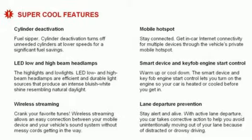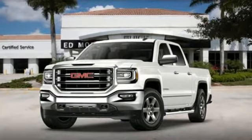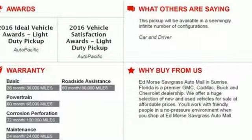Go ahead and continue to assume, because you're right, that your safety is considered with Hill Start Assist, Stabilitrack with Traction Control, and Electronic Trailer Sway Control.